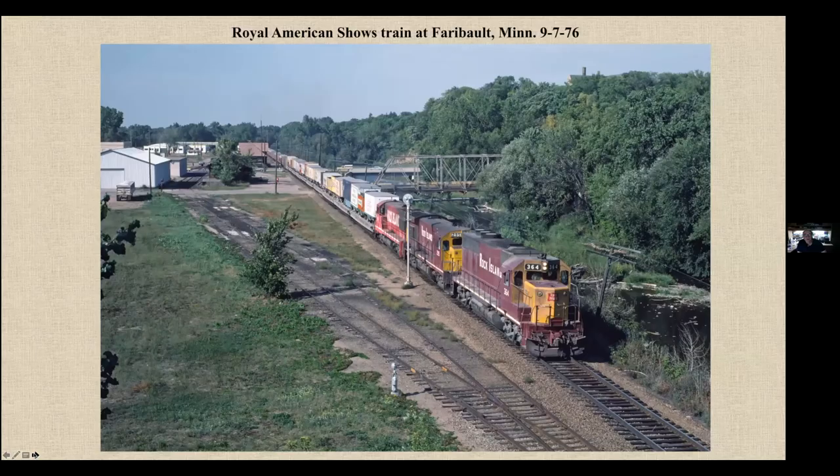The Royal American Shows Train heading south at Faribault, Minnesota. Those of you who buy books from John Lukey about Minnesota railroads — that is John Lukey, if you can see my little arrow there. That is him taking a picture. I did not know him at the time; we didn't meet for a few years later.